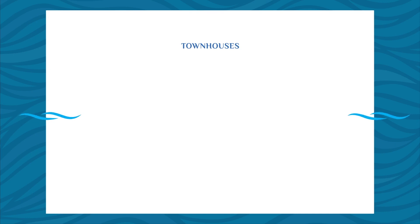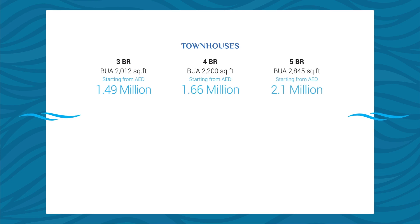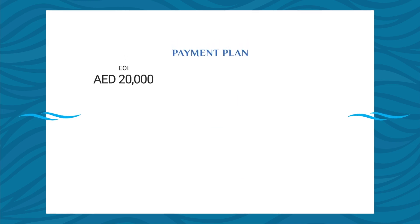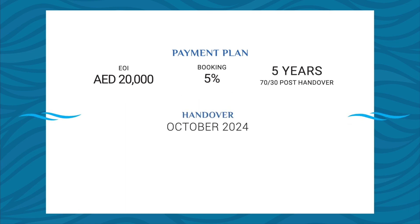Starting ticket prices are 1.49 million for three-bed townhouses, 1.66 million for four-bed townhouses, 2.1 million for five-bed townhouses, 3.73 million for six-bed V4 villas, and 4.1 million for six-bed V3 villas. For EOIs, only 20,000 dirhams is required. Booking amount is 5% with a five-year payment plan and 30% post-handover taking place by October 2024. And there's a 2% DLD waiver — making this the absolute once-in-a-lifetime opportunity. Don't lose this opportunity; make your move now and secure your lifetime holiday at Santorini of Damac Lagoons, where every day is a vacay.